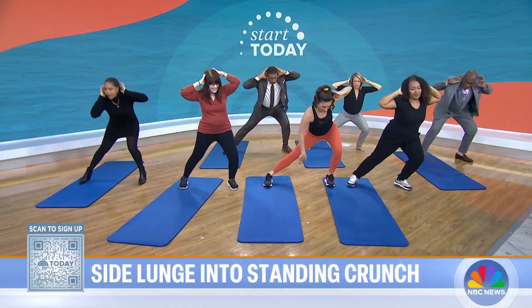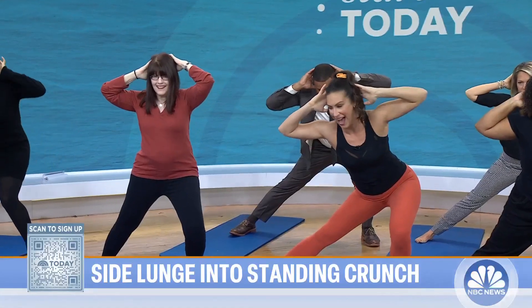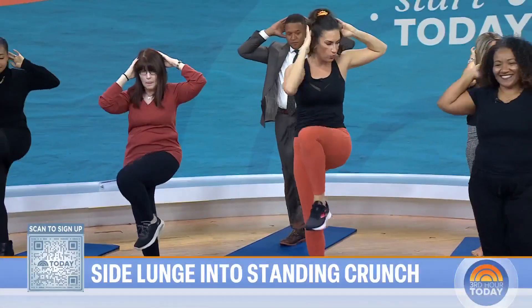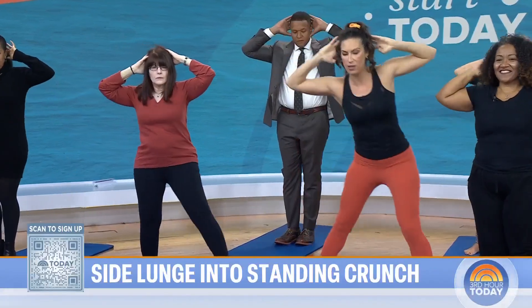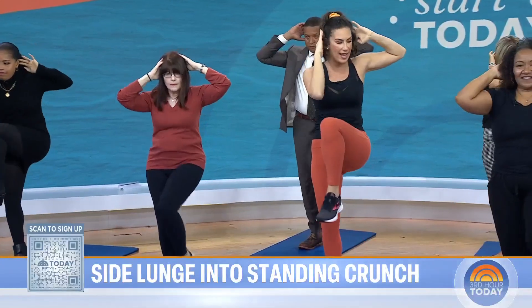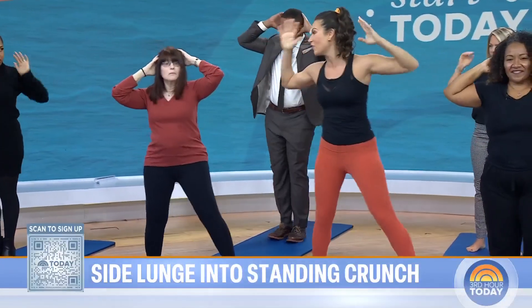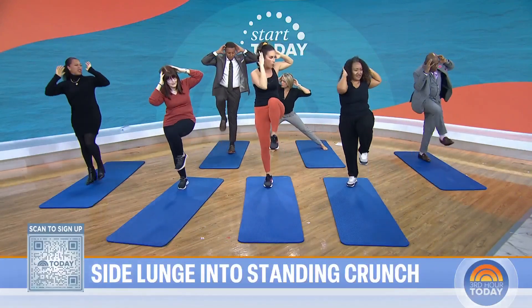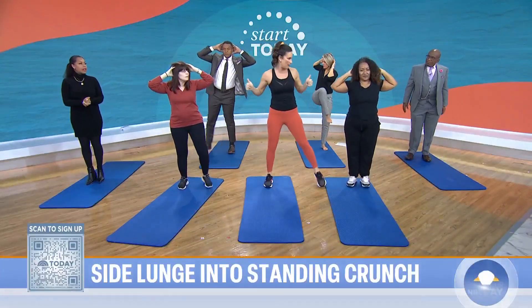Stepping to the side, feeling a stretch in that standing leg. Come to center, then cross — work the abs. We do 10 to one side and then 10 to the other side. We're working on stretching and strengthening, as well as engaging the core so that we have better posture while sitting, and also while walking and running. Great job.